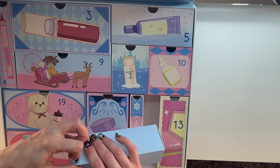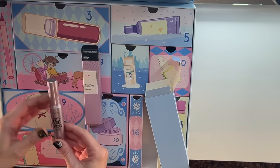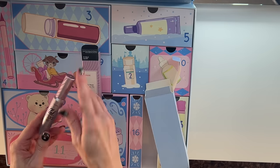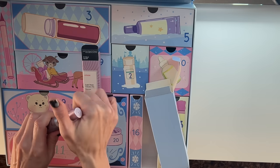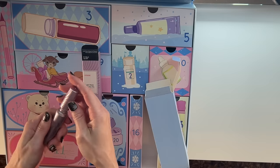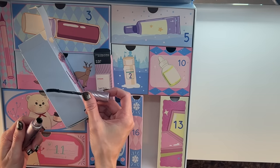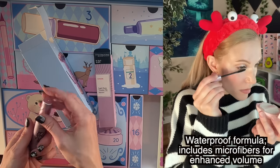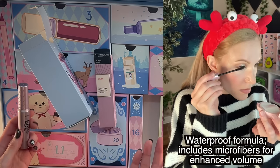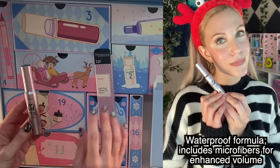The Etude Lash Perm Volume Fix Mascara — that's nice packaging. I have no idea what volume fix means. Let's take a look at the brush; it's another small brush. I do like that K-Beauty has the smaller brushes — they're great for precision and for smaller eyes. If you have smaller eyes, it can be hard to use some of the really big brushes.